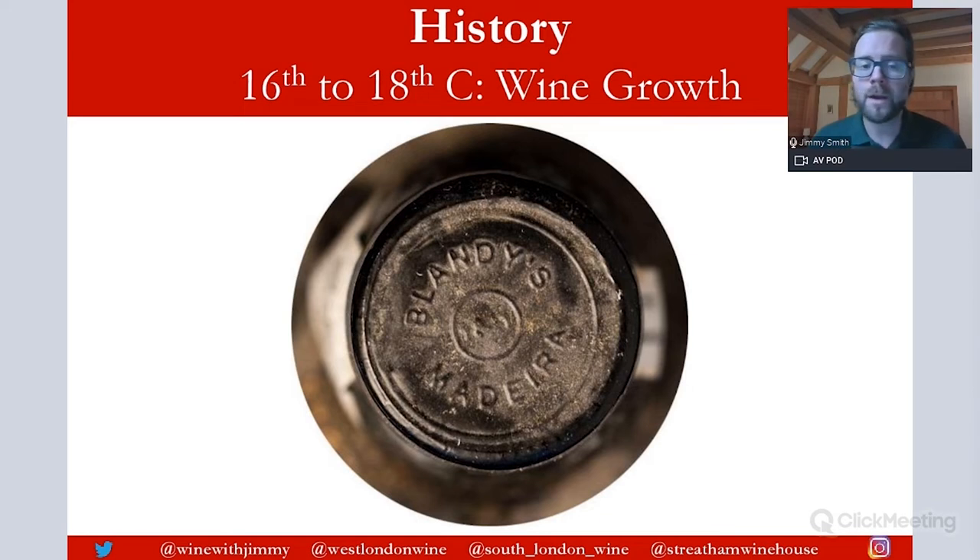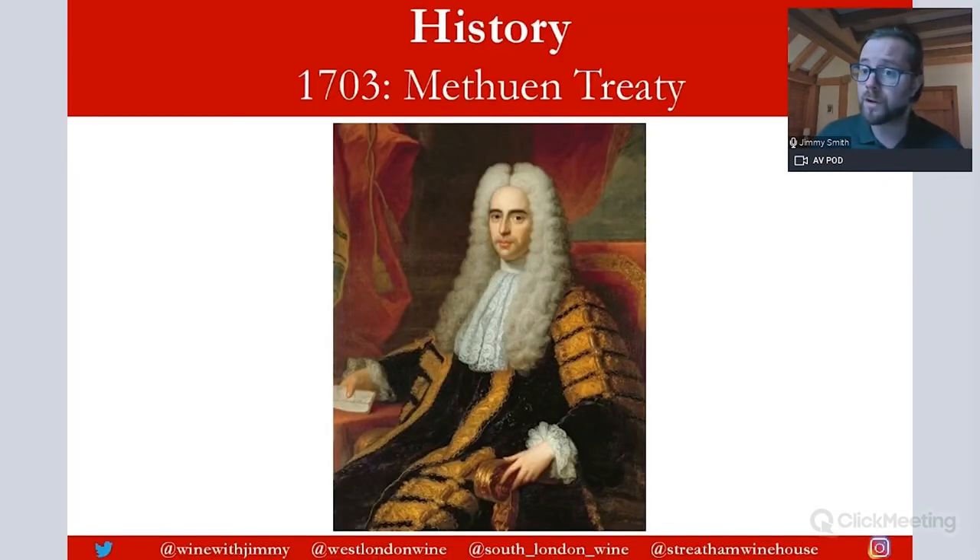Coupled with this was the Methuen Treaty — a treaty signed between the British and the Portuguese at the early part of the 18th century, really as a move against countries like France and Spain, establishing a strong amicable friendship that exists to this day. It enabled much freer trade and much lower tariffs between England and Portugal, meaning wines from Portugal suddenly started to flood into the English market. This really grew the trade and a lot of British merchants started to set up shop in Madeira, with companies like Blandy's.